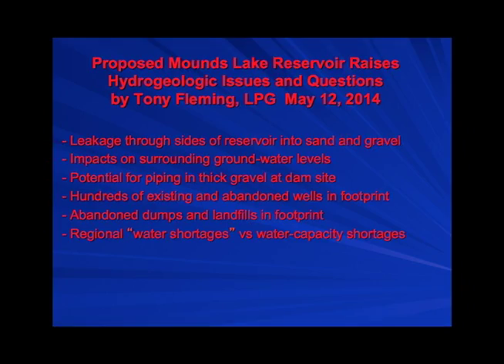When you raise the water level via a reservoir, you're going to change the groundwater levels in the area around it. There's a possibility for a phenomenon called piping at a dam site — very permeable materials at the abutment where water seeps through and you get groundwater erosion. If you heard of the Grand Teton Dam failure out in Idaho, that was caused by piping through sand and gravel around the dam abutment — catastrophic dam failure.